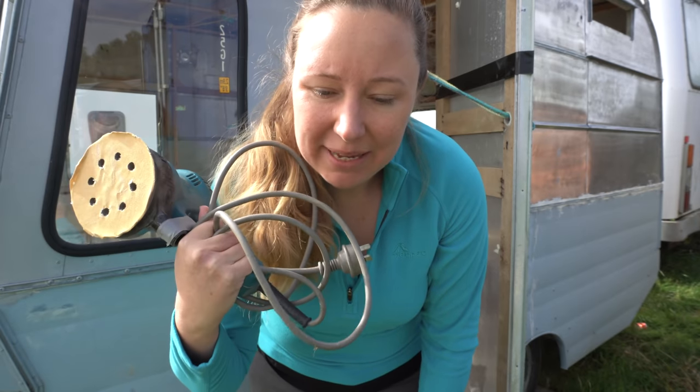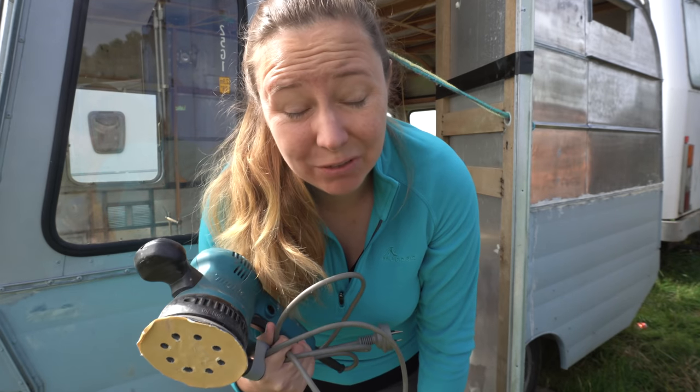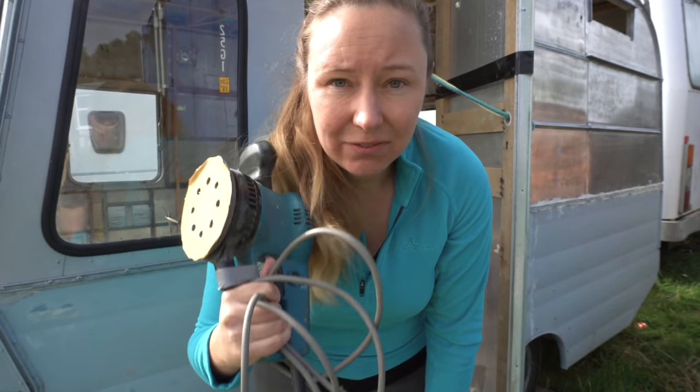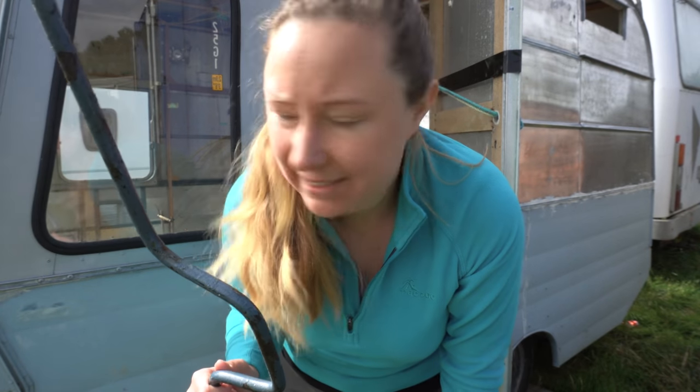I managed to properly destroy the battery-powered sander — it seems to be dead. So I'm going back to the electric version, which means I'll need to turn on the generator. I also want to move the caravan so that the last corner gets the sun and can dry out faster.